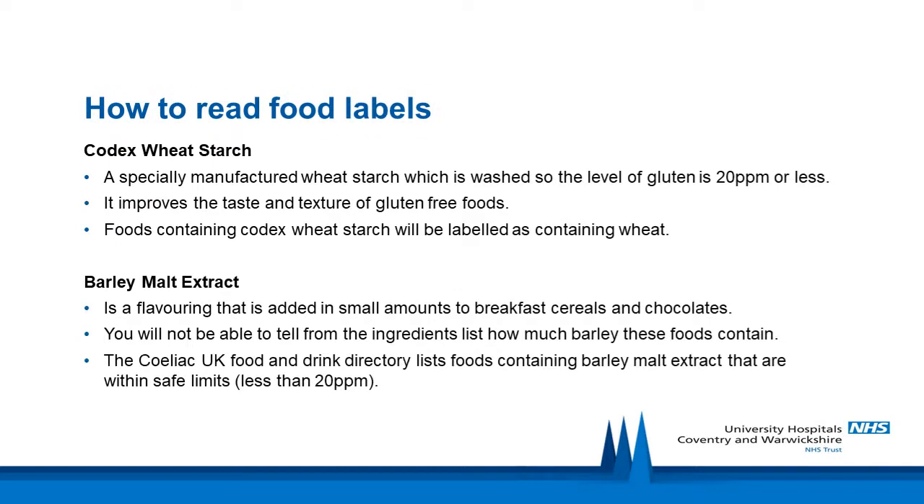Codex Alimentarius is a series of international standards for food and agricultural products that help ensure consumer protection internationally. The majority of people with celiac disease can tolerate Codex wheat starch, which is a specially manufactured wheat starch that is washed so the level of gluten is 20 parts per million or less. It improves the taste and texture of gluten-free foods. Foods containing Codex wheat starch will be labelled as containing wheat on the food label, so be careful of this.